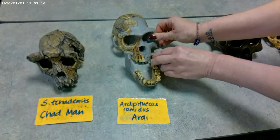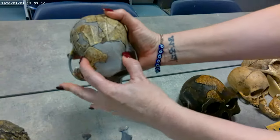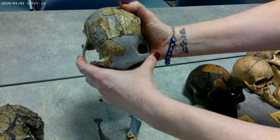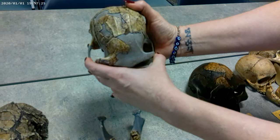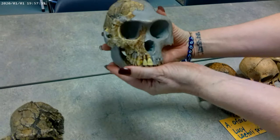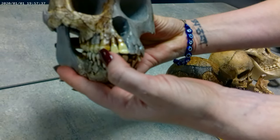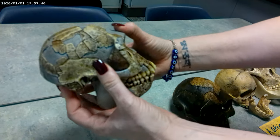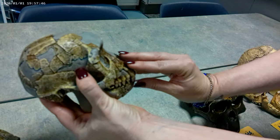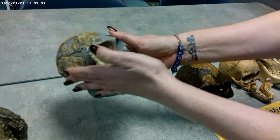Next we move on to Ardipithecus ramidus, or ARDI. Looking at the superior view, there's a pretty extreme degree of post-orbital constriction. Zygomatic flare is also medium to extreme. When you look at a view from the front, the overall face looks more ape-like. We also have a slightly more pronounced canine. When we turn it to the side for a lateral view, we can see that there's a degree of prognathism — how far the midface and jaw jut forward. More prognathic is more ape-like; less prognathic is more human-like.